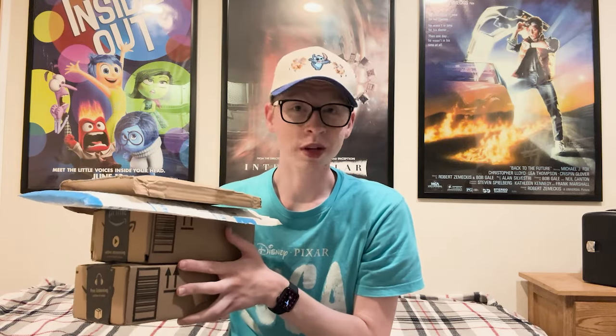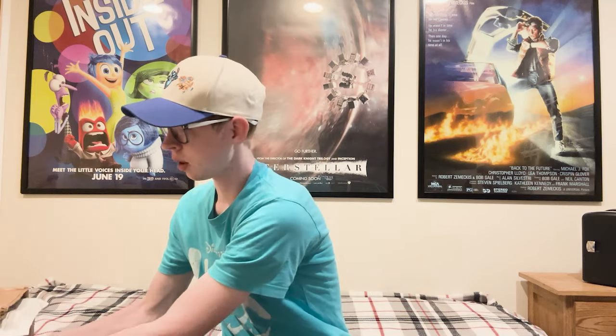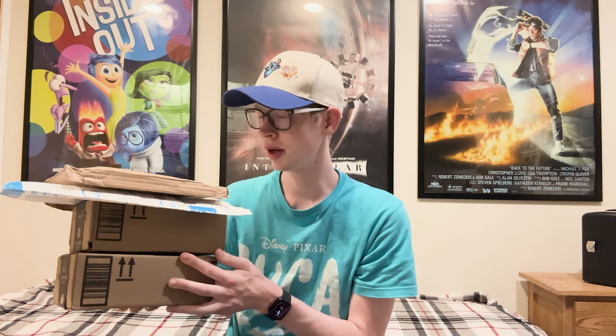I was actually out in New England for the past week and a half, and most of these movies came while I was gone, so now that I'm home I'm excited to show you the unboxing of all these Blu-rays. There are actually a couple of titles I'm still waiting on that have been back-ordered pretty heavily — those being Raya and the Last Dragon on 4K from Target, and Beetlejuice on 4K from Amazon. While I'm waiting for those two titles, I figured I'd show you the rest.